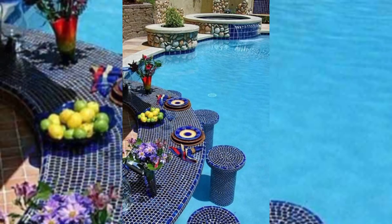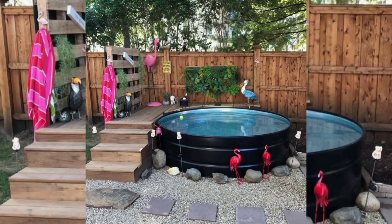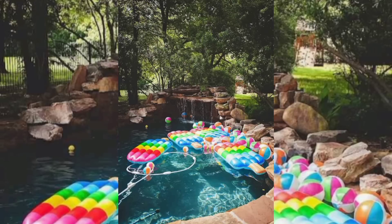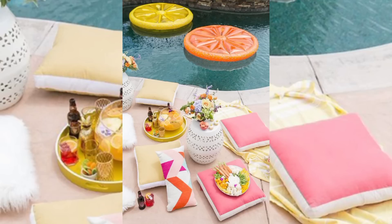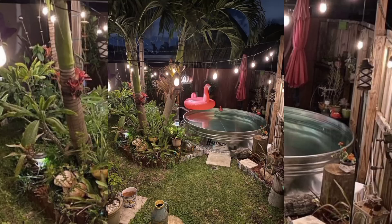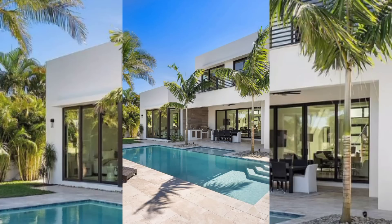In recent years, the concept of swimming pools have evolved from being a mere functional addition to a luxurious and stylish centerpiece of modern homes. With the arrival of summer, homeowners around the world are embracing innovative and chic swimming pool designs that not only offer a refreshing escape from the scorching heat but also enhance the overall aesthetic appeal of their outdoor spaces. This video explores some of the latest trends in modern home style summer swimming pool ideas, showcasing how creativity and design have transformed these backyard retreats into true havens of relaxation and beauty.